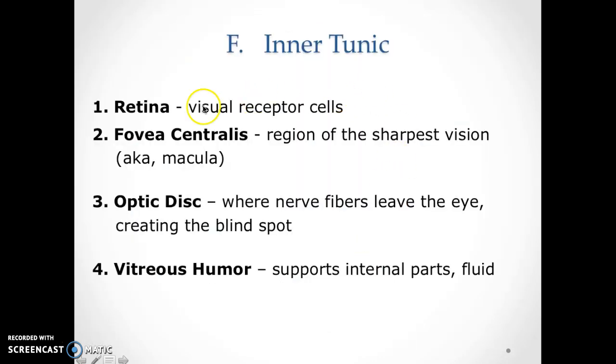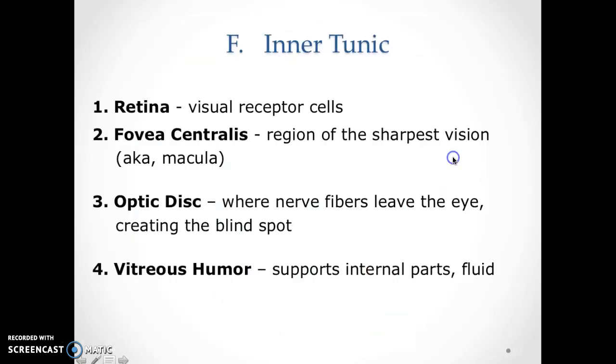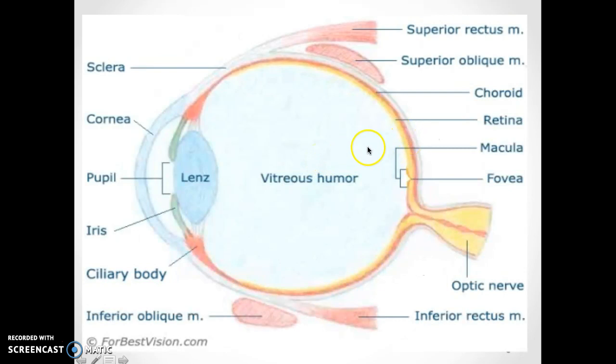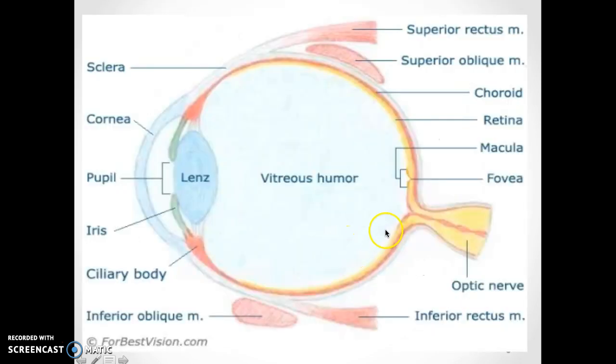The inner tunic: the retina is very important — that's where your visual receptors are. In the diagram it's shown in yellow. When light comes in, it's going to hit those receptors. The fovea centralis is the region of the sharpest vision — it usually appears as a dot or a part that sticks out in the region. The optic disc is where the nerve fibers leave the eye, creating a blind spot — it's a hole where the nerve comes in, so you can't see there.